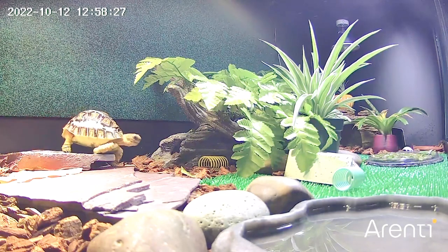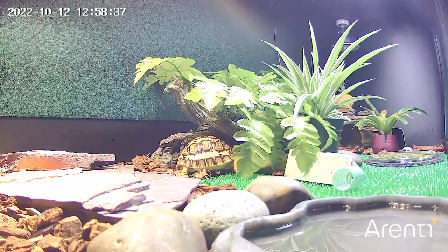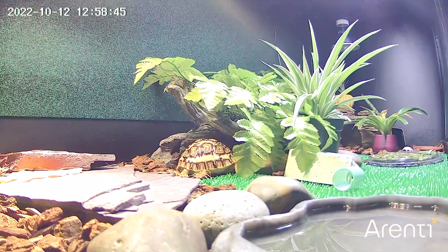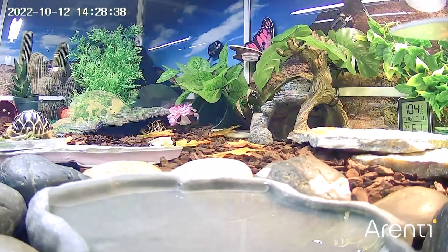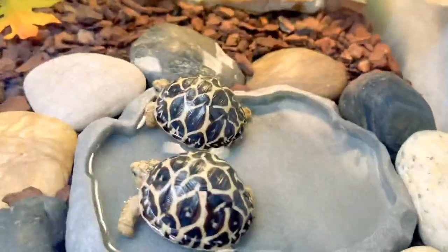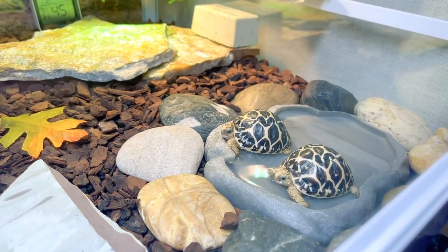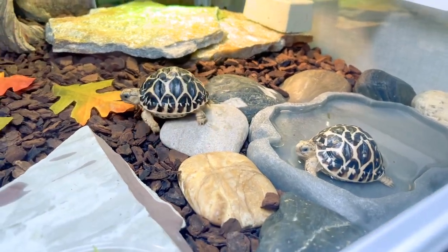I see Pepper basking so I thought I should add this, and then she goes and takes a nap. Here are Gemini and Nova, my super babies, around 2:30 p.m. And look what I found around 4 p.m. — they like to take a bath in their very warm water because their water bowl is by the basking area, so they really love that.